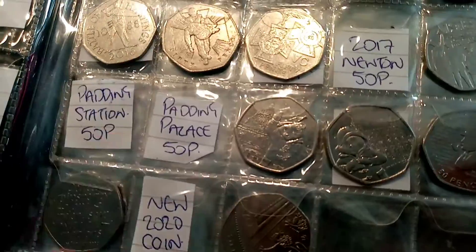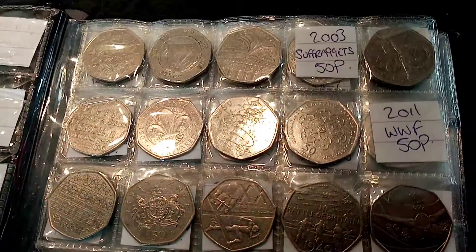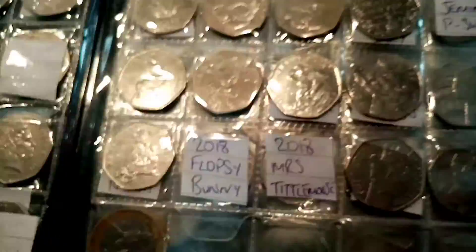So this is the book then — a long way to go with the Olympics, but the rest of it is really filling up now. Three out of four Paddingtons, this page filling up really quickly. Suffragettes, WWF and the Newton are the only ones we need on that page, and the Jemima, Flopsy Bunny and Miss Tittle Mouse on the final page.